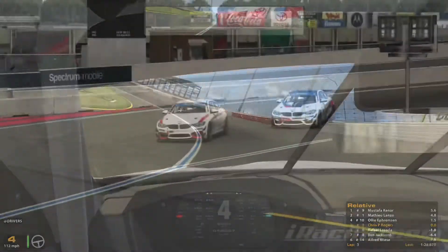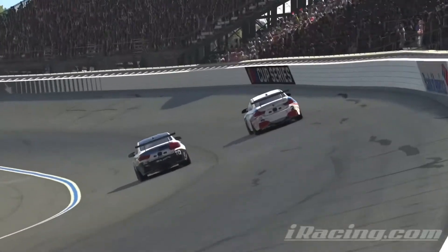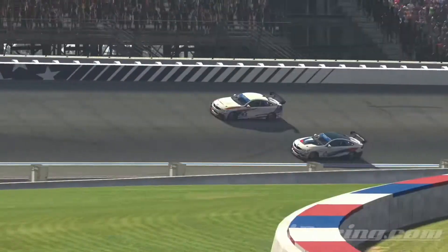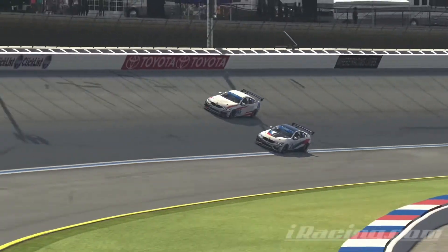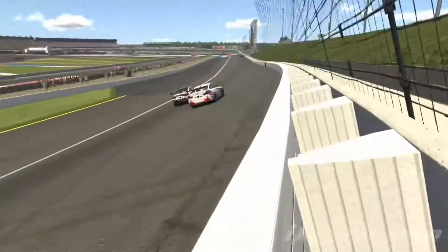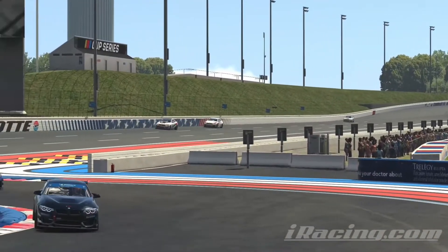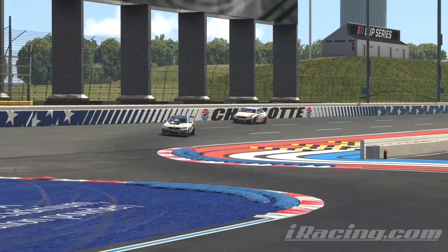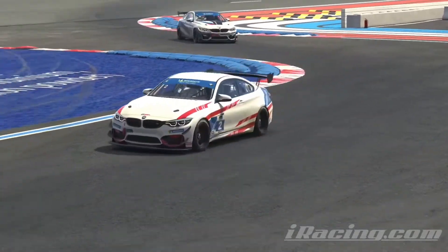Ollie was more than a second behind me at the start of that lap but he's got such good pace around here that he was on my tail in an instant. I didn't see any benefit in trying to defend — I knew he was going to get around me at some point, so I gave him the space to do it safely on the wide oval section. He did cause me to panic a little when he came back onto the racing line right in front of me, but luckily there was no contact — a clean pass.